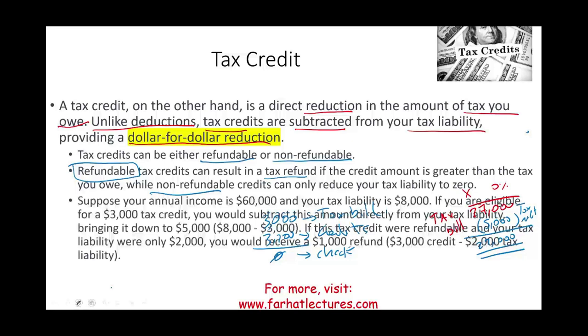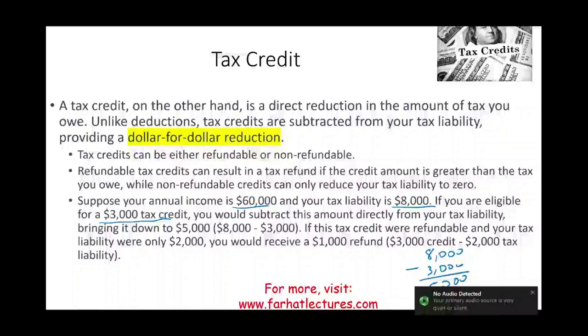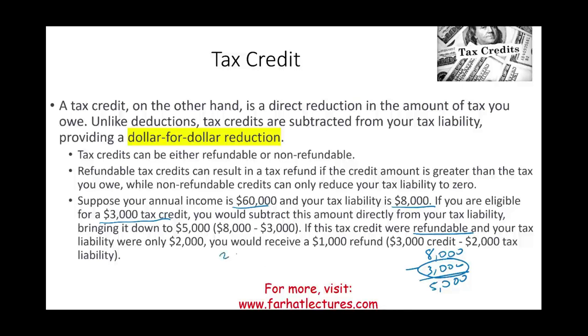Let's look at another example. Suppose your annual income is $60,000 and your tax liability is $8,000. If you are eligible for a $3,000 tax credit, you subtract it from your bill and now owe $5,000. Now assume the credit is refundable and your tax bill is only $2,000. With $3,000 in refundable credits, the government will send you a check for $1,000 — that's why it's called a refundable tax credit.